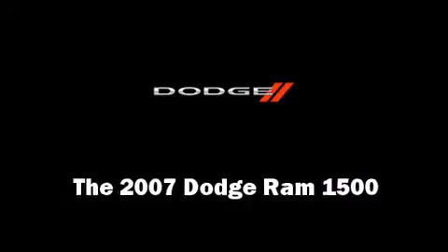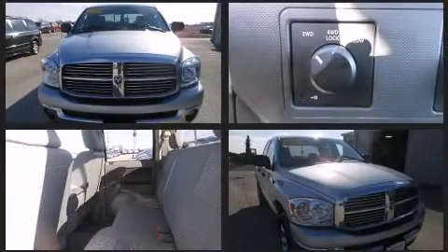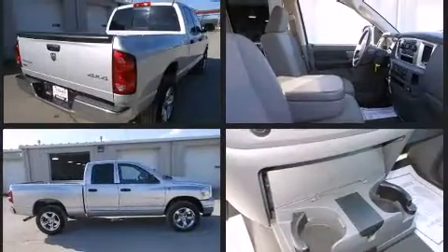Here's a great deal on a 2007 Dodge Ram 1500. With less than 40,000 miles on the odometer, this truck stands out from the crowd, boasting a diverse range of features and remarkable value.